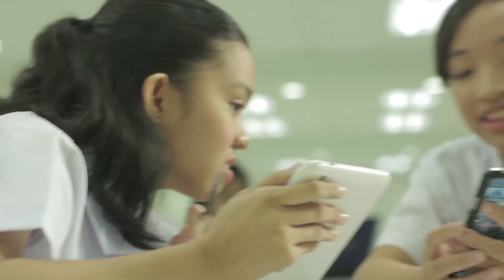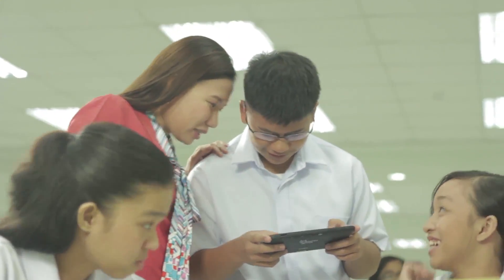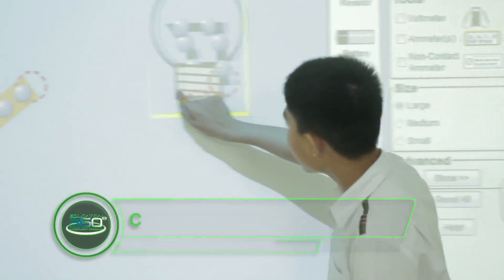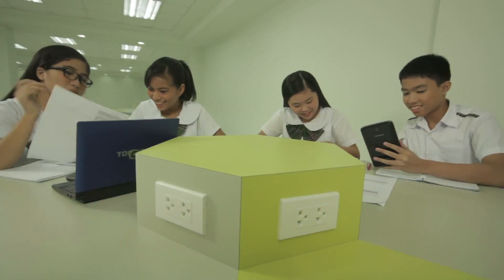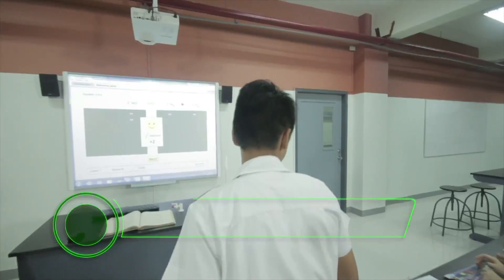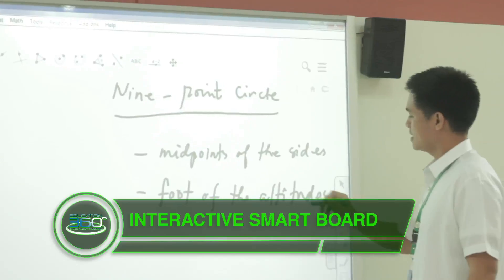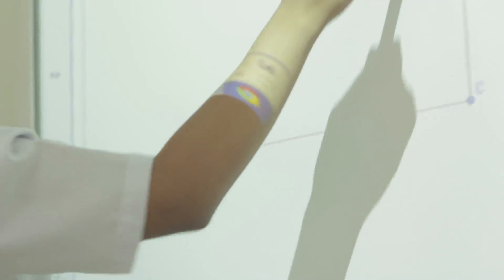Teamwork is the hallmark of every successful enterprise, and that is what we strive to foster here at Balmacide. This emphasis on collaborative learning is supported by a collaborative group space where students work together. The movable tables can be reassembled to accommodate larger groups. All Balmacide special facilities have interactive smart boards that function as a touchscreen whiteboard and computer screen at the same time, and can be preloaded with computer-aided lessons and exercises.